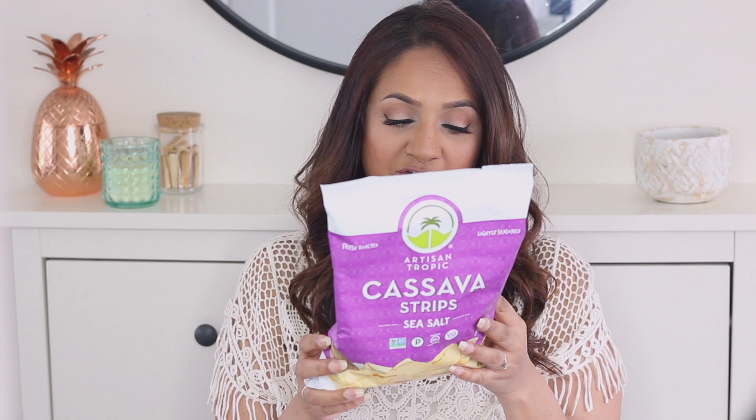Even if you're not on the AIP diet, it's always best to look for snack foods that contain the least amount of ingredients as possible because you know you're getting something that's as close as possible to the natural food. So it's sea salt flavor, gluten-free, vegan, certified paleo, non-GMO — absolutely nothing bad in this at all.